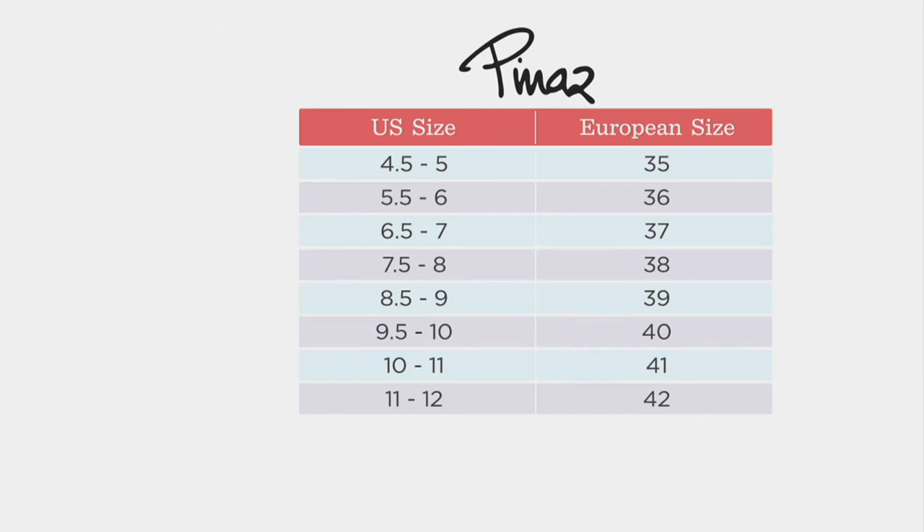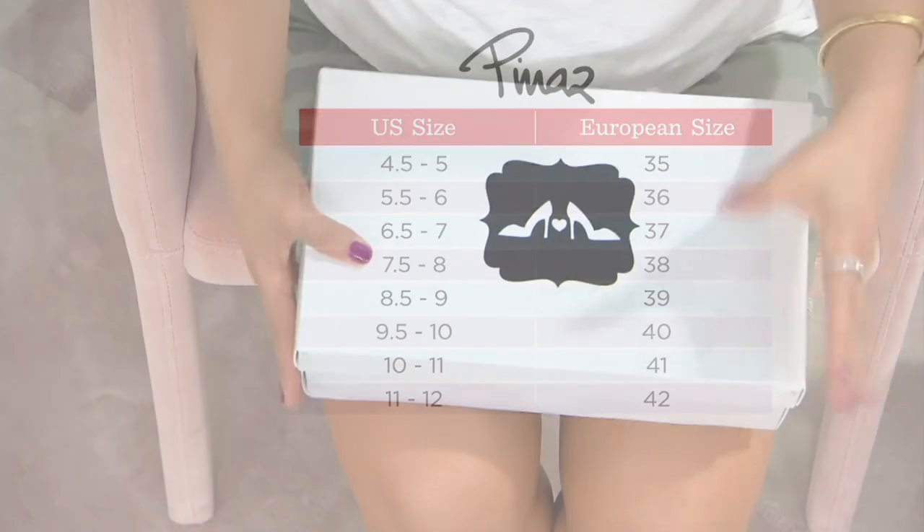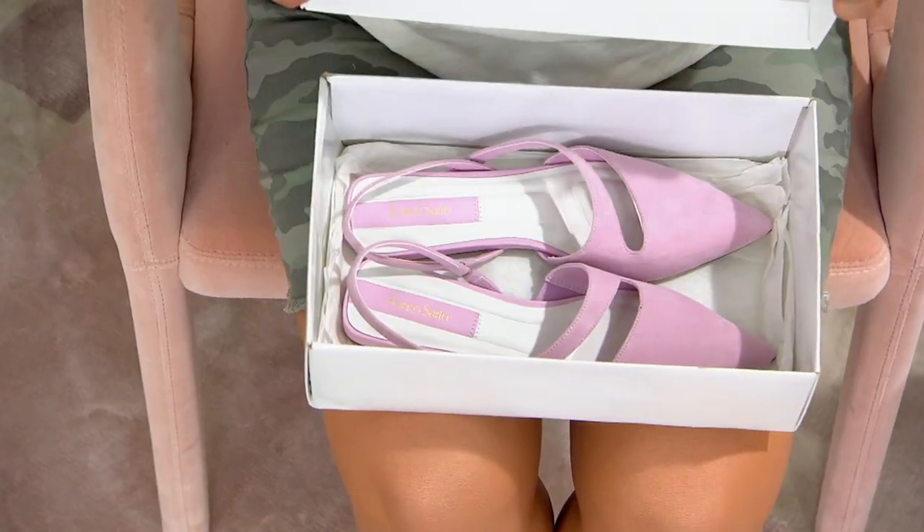If you need to swap it out, we'll help you out. A499668 is going to be your item number. We've got something brand new from Franco Sardo, a leader right in the world of fashion and style.